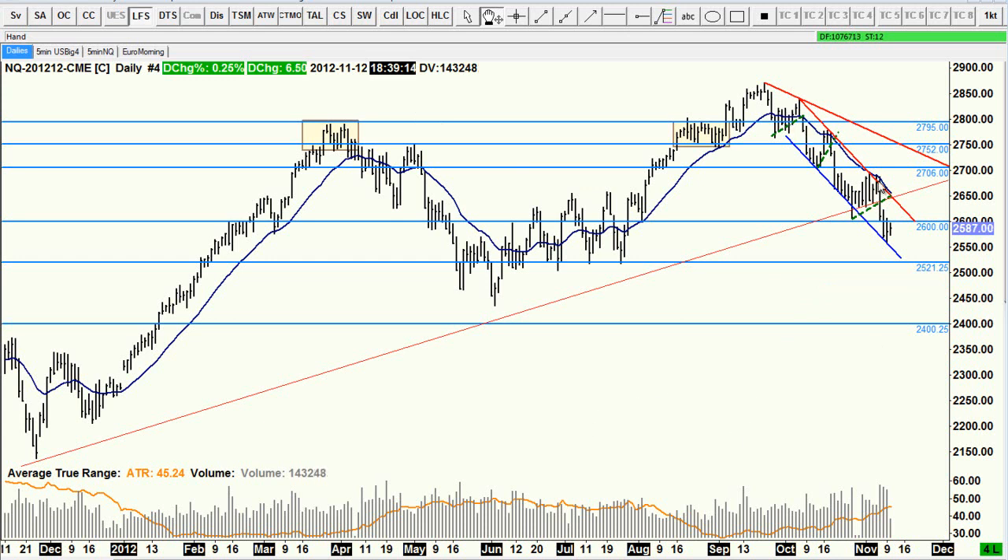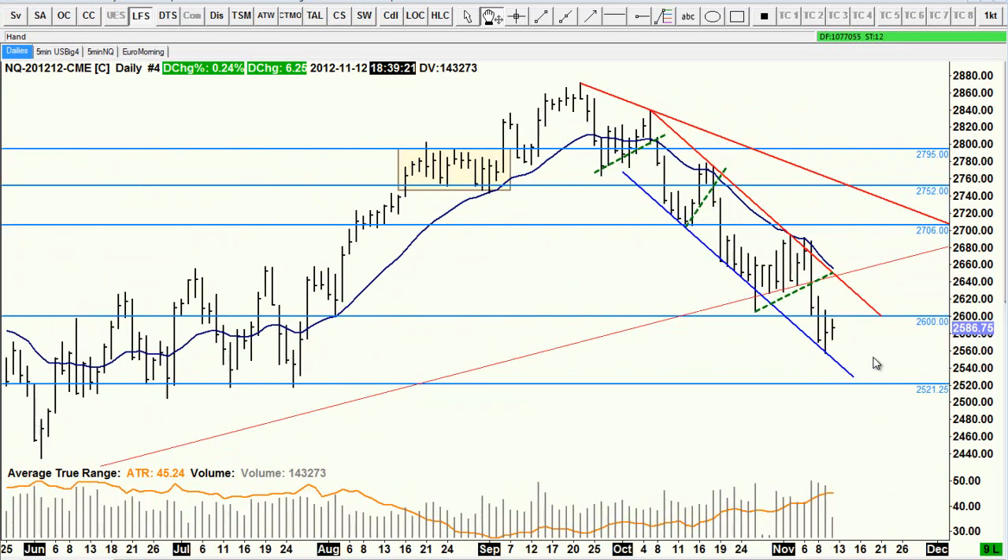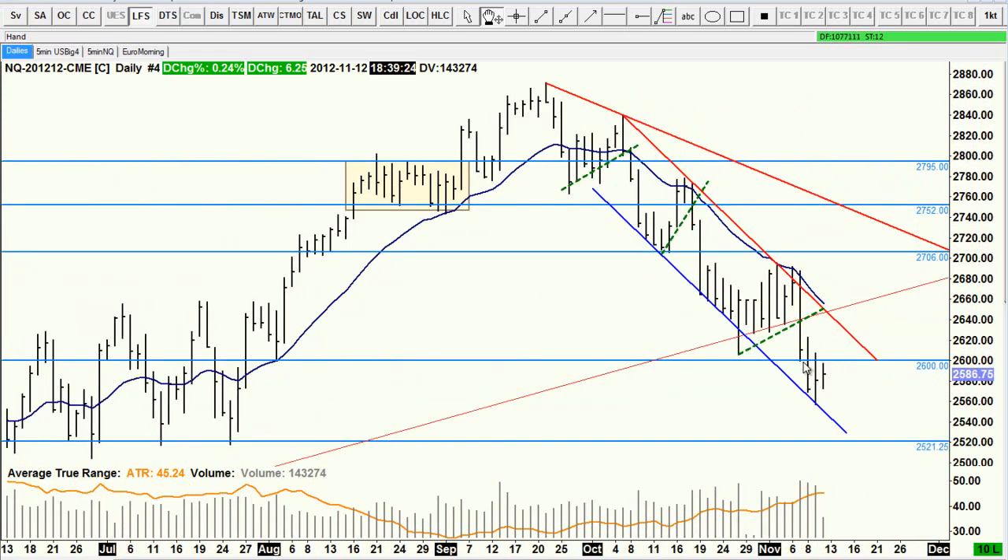We've got this tight bear channel on the daily chart, and this is today's action making a doji. Zooming in so you can see that a bit more — we've got a doji there. We've come down to the bottom of the trend line, so I'm expecting maybe consolidation up to here along this line, and then a sell-off back down to the bottom of the channel, or we could just consolidate here for a while.